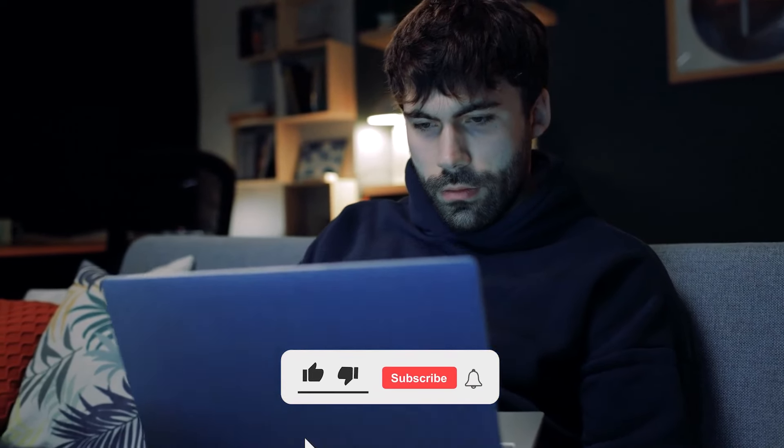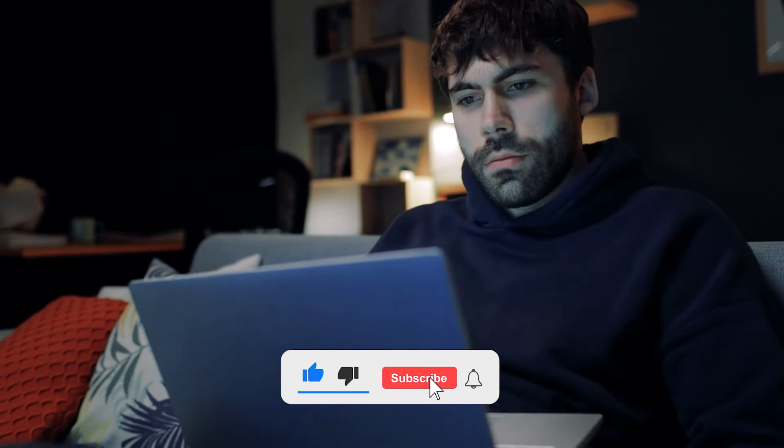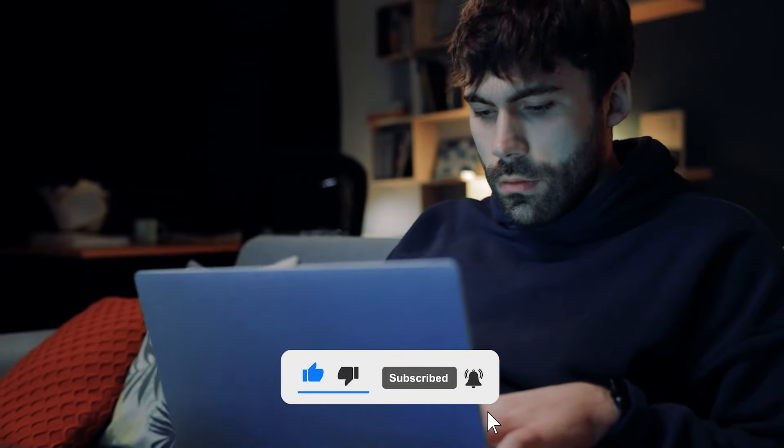That's it, guys. But don't go yet — there's so much more to discover. Check out more of our videos packed with suggestions and reviews to help you make the best choices. Don't miss out — click on the videos appearing now. Before you go, remember to like, subscribe, and let us know what you think in the comments. See you in the next one.